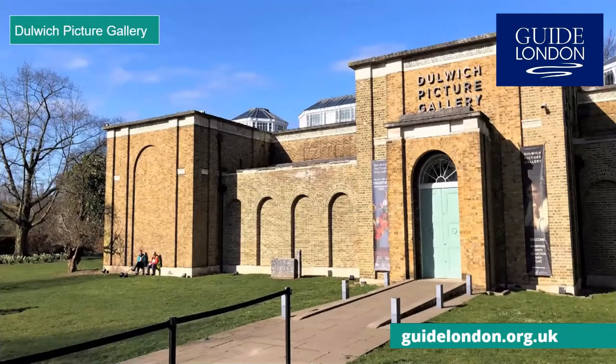Dulwich Picture Gallery is England's oldest purpose-built art gallery, opened in 1817. It houses an impressive collection of old masters as well as British portraits from Tudor times up until the 19th century. The building itself was designed by famous architect Sir John Soane, who also designed the Bank of England. Across the road is the scenic Dulwich Park, which is also well worth exploring.